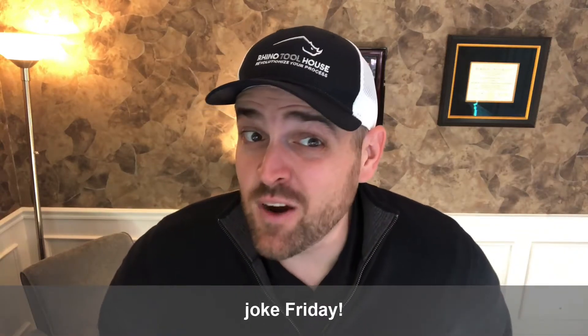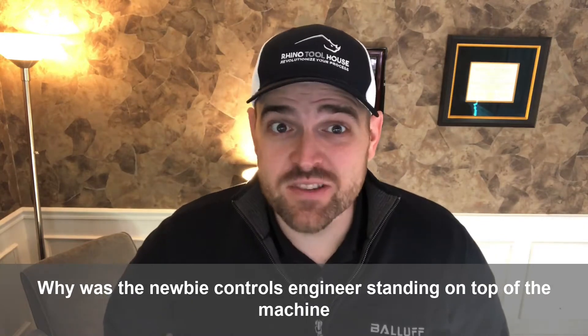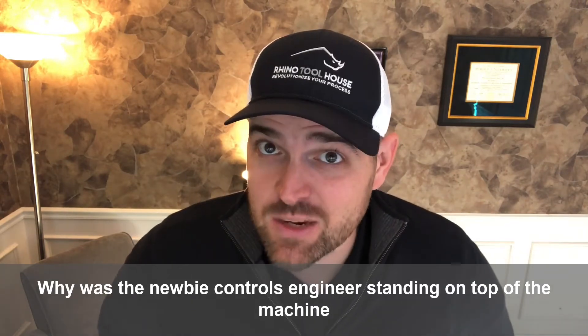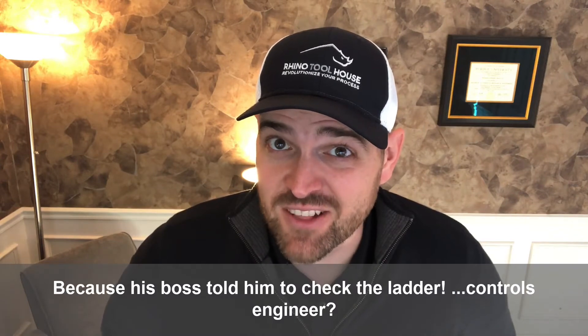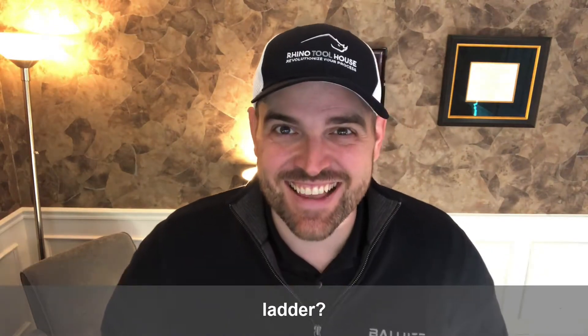Hey y'all! Happy Dad Joke Friday! Are you ready? Why was the newbie controls engineer standing on top of the machine when it broke down? Because his boss told him to check the ladder. Controls engineer? Ladder?